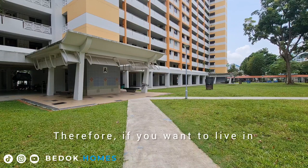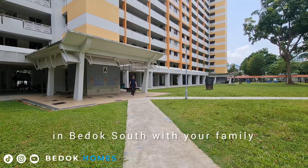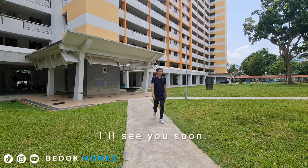Therefore, if you want to live in an excellent location in Bedok South with your family, please give me a call for a viewing today. I will see you soon.